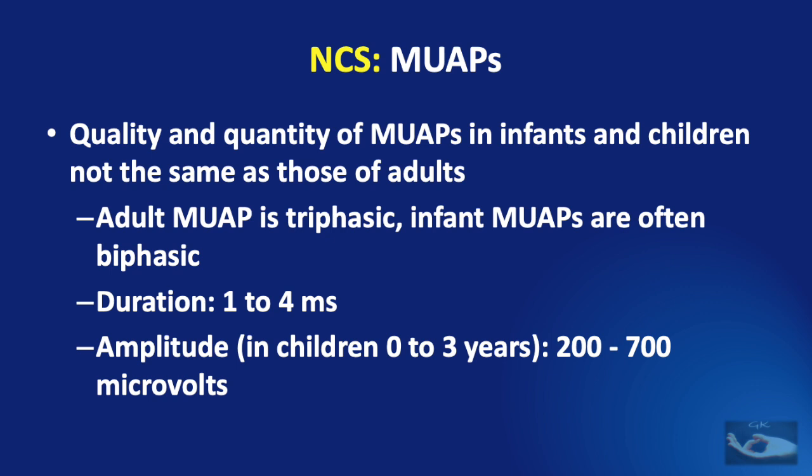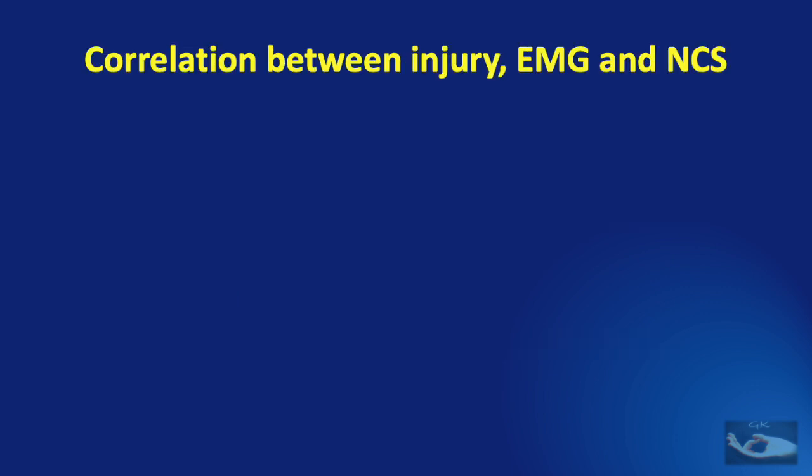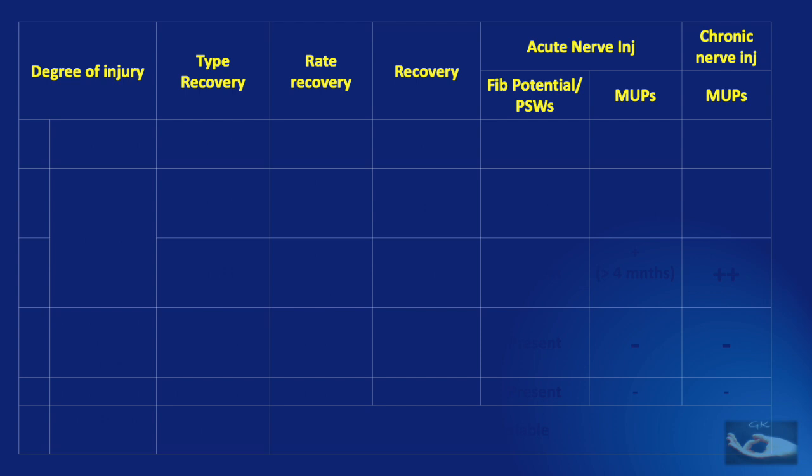The adult motor unit action potential is triphasic, whereas in the infant it is often biphasic. The duration in the infant is about 1 to 4 milliseconds, and the amplitude of these action potentials in children from 0 to 3 years is around 200 to 700 millivolts. Now, having covered electromyography and nerve conduction studies in detail, let us see how to correlate between the injury, the EMG, and the nerve conduction study.